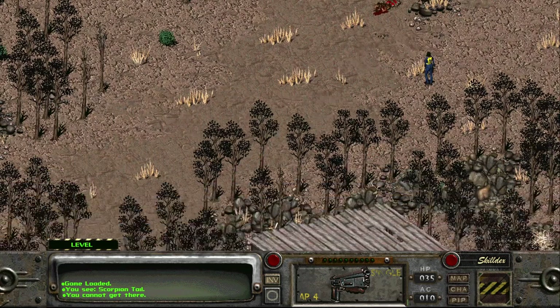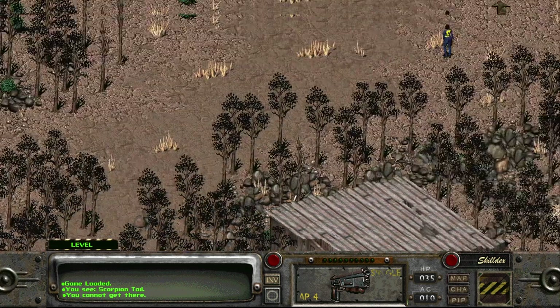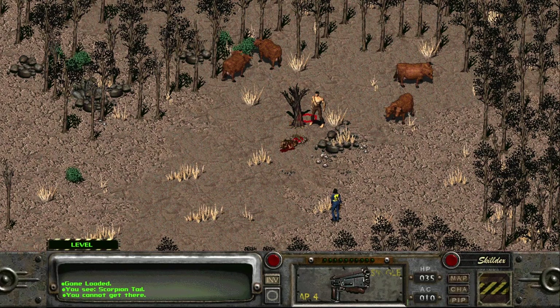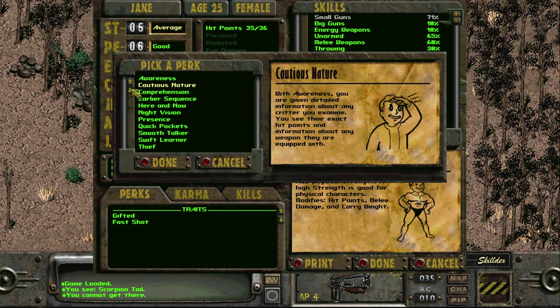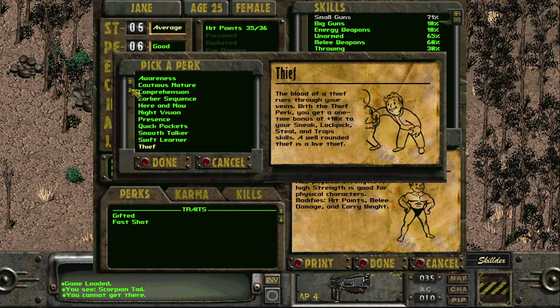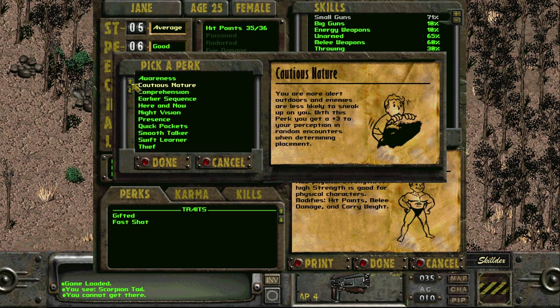Before we head back to town I want to try going over here and talk to Tor, but before we even do that I have a level up and I was hoping I'd have a great perk. I've got a bunch to go through — okay, not as many as I thought, but still a bunch. First thing is Awareness.